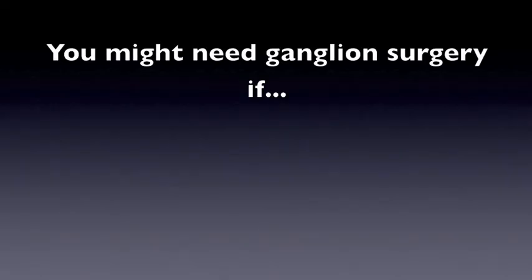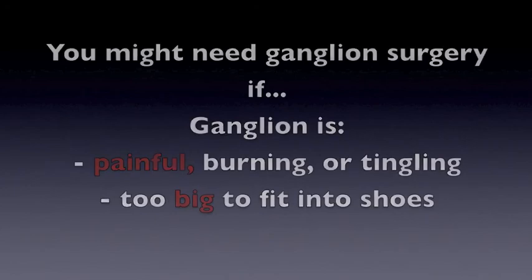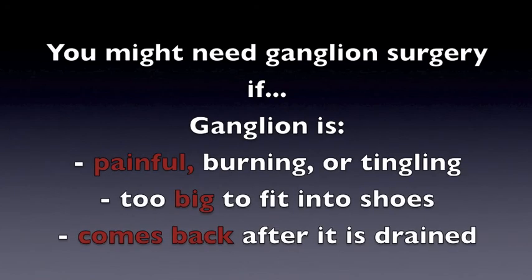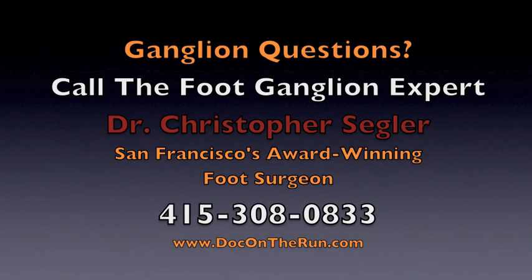The reasons to consider surgery for a ganglion in the foot are if it's painful, you're having burning or tingling sensations, or if the ganglion is too big to fit into shoes, or if we try to drain it and then it comes back. If you think you have a ganglion cyst in the foot and you are unsure about whether or not it will need surgery, you can call and speak directly to a ganglion expert to determine whether or not surgery is necessary for you.